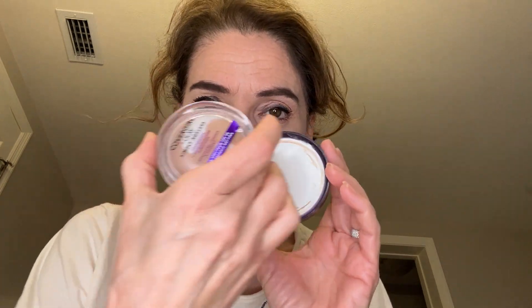Yesterday I was talking about how some people forget to put their foundation on their neck. I'm using this foundation — see the difference in the color? It just looks so bad. I have a big mirror here and it looks so bad. Make sure that you're putting the foundation on your neck.